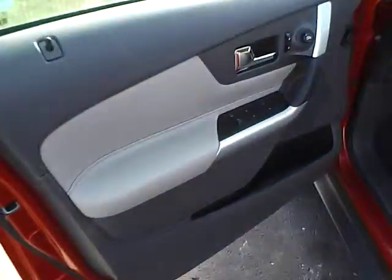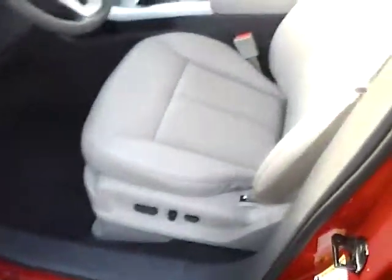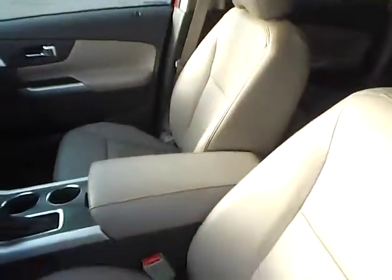Keypad entry, power locks, windows, power heated mirrors, power driver seat — all in excellent condition.